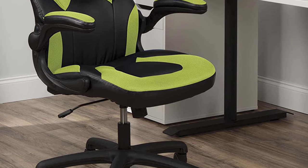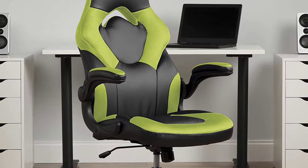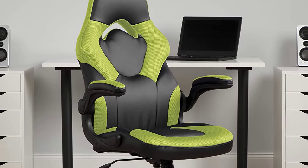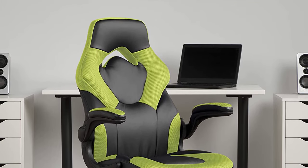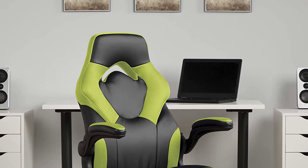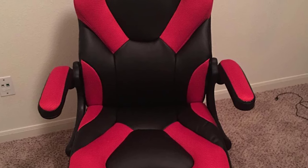This gaming chair is designed especially for the comfort of computer game players who used to play for several hours a day and stream too. The history of gaming chairs originated from racing games like Need for Speed and Flat Out. This name was given because the purpose of this racing gaming chair is to provide the feel you have when driving a sports car.